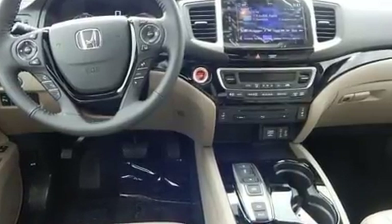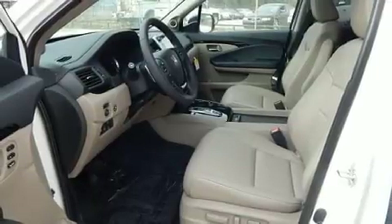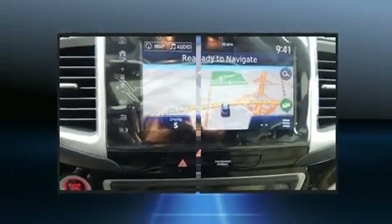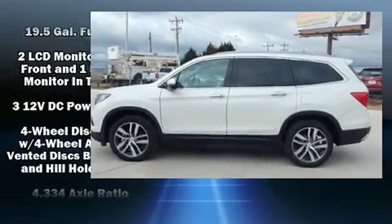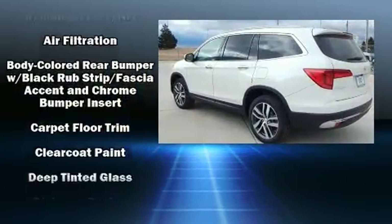Third-row seats provide an even greater maximum passenger capacity. Audio features include an AM-FM radio, rear-mounted audio controls, steering wheel-mounted audio controls, and 10 speakers, providing excellent sound throughout the cabin. Rear LCD monitors provide entertainment that your passengers will appreciate no matter how far the drive.